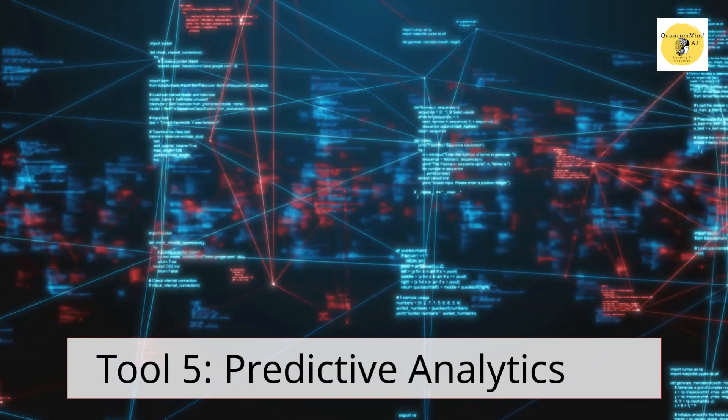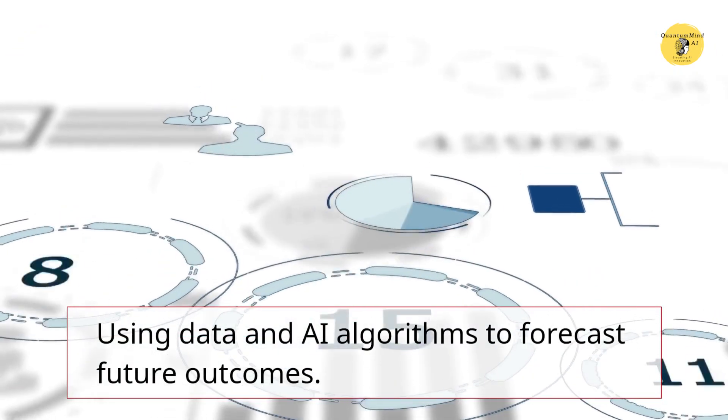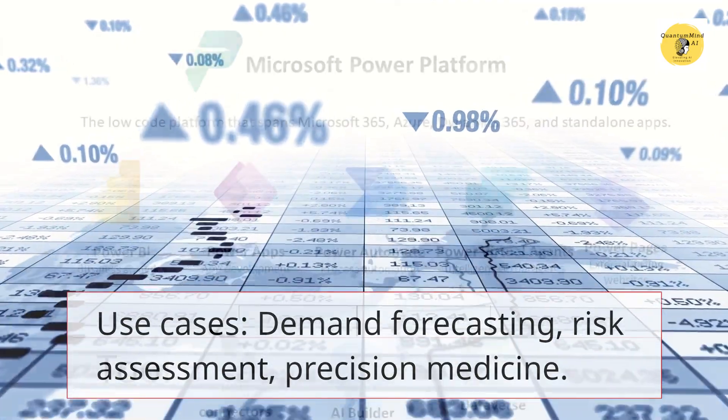Tool 5 – Predictive Analytics. Using data and AI algorithms to forecast future outcomes. Use cases: demand forecasting, risk assessment, precision medicine.